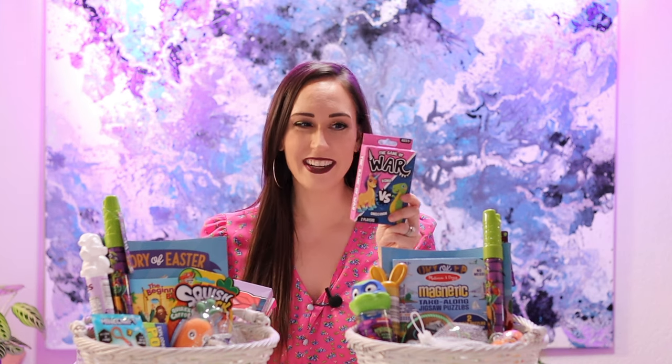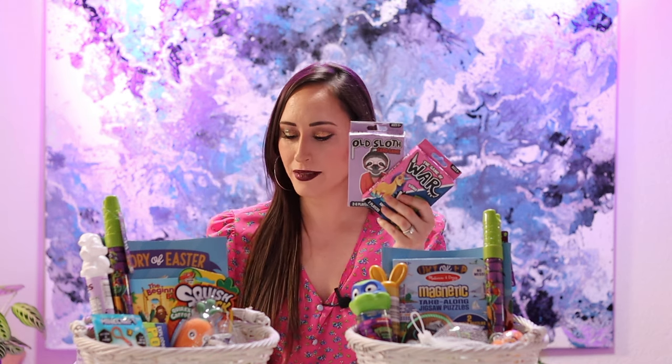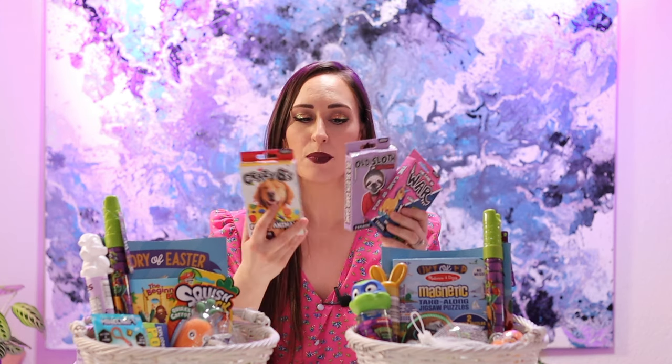At Christmas we went to Texas to hang out with my parents, and my mom bought a bunch of card games they could play. Judah really enjoyed a couple of them, including War. I know you can play War with a regular deck of cards, but this was a fun themed deck and he really enjoyed it. So when I was at Hobby Lobby looking for Easter basket stuff, I found War, I also found Old Sloth — which I think is like Old Maid — and Crazy Eights, so I went ahead and got all three.